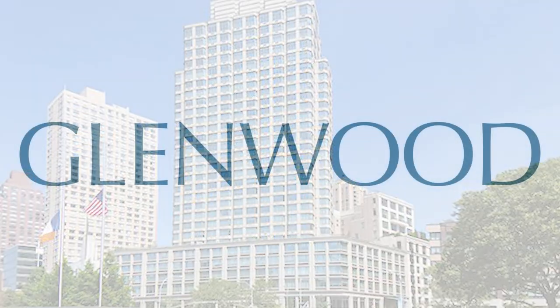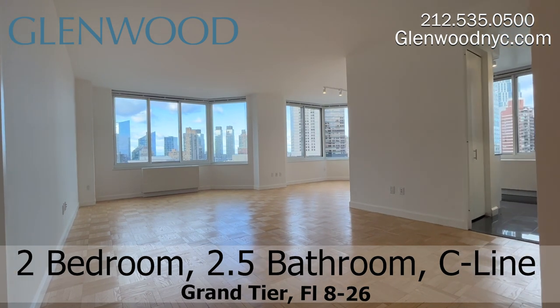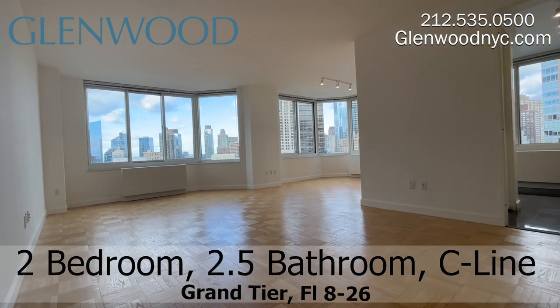Welcome to Grand Tier, a Glenwood property. This is a two-bedroom, two-and-a-half-bathroom home on the C-Line on Manhattan's west side.